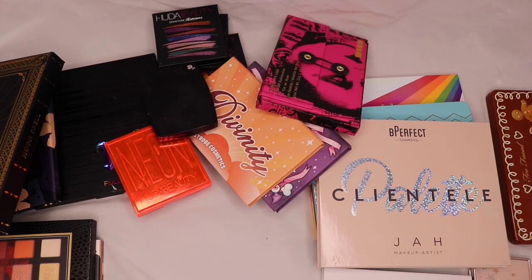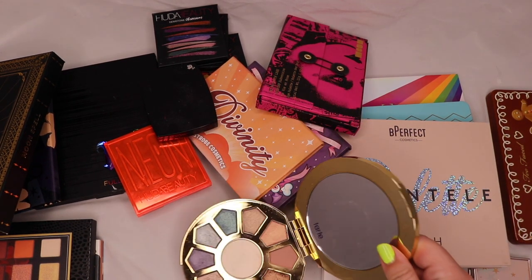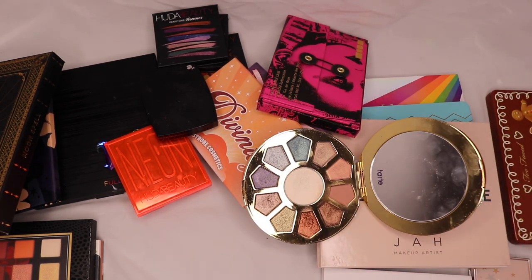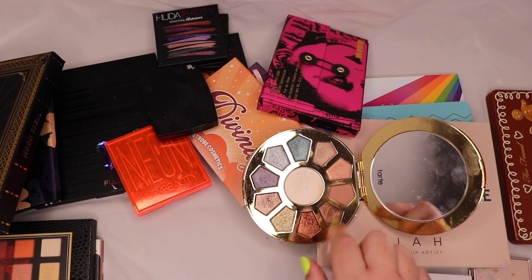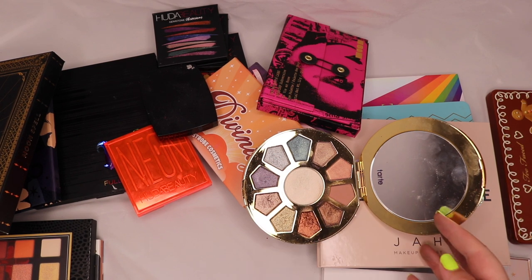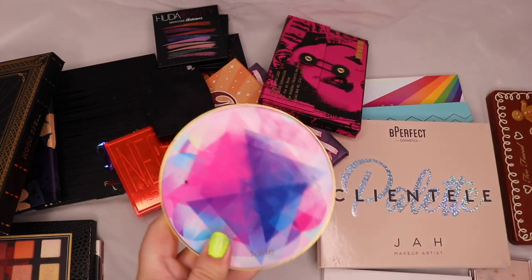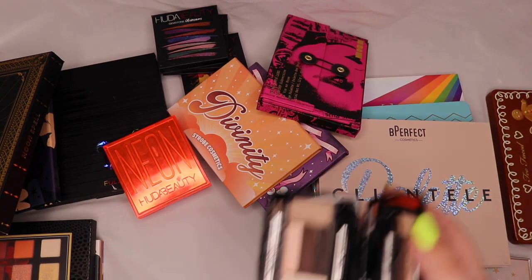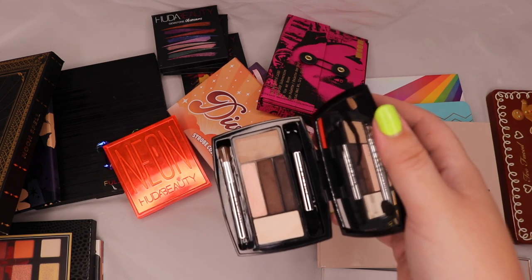From Tarte I have the Make Believe in Yourself palette — one of my first Tarte purchases, I remember being so excited buying a whole heap of stuff and this was in that collection. I've been using it a bit lately and the shimmers in it are really beautiful. The matte here — Myth — is really lovely to work with.